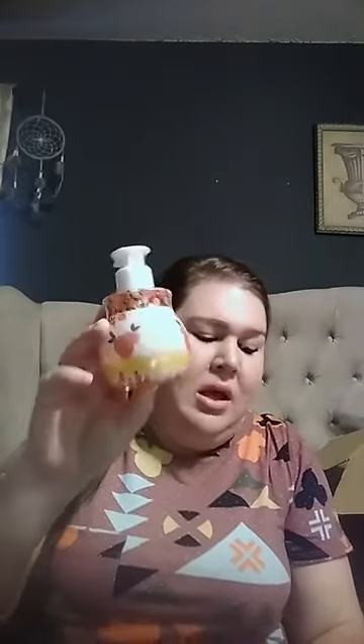All three of those scents also come in a bundle with hand lotion and hand soap. Here's the size of the hand soap and hand lotion, available in all three scents: Life is Swell, Beach Daisy, and Pink Promenade.